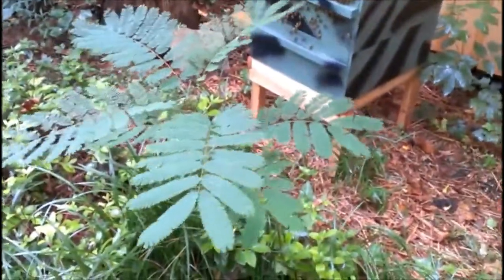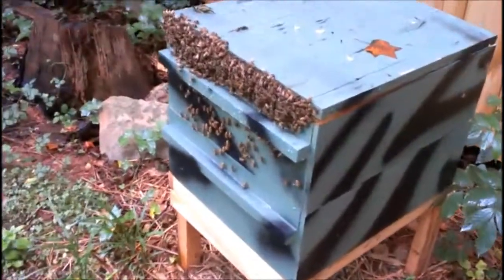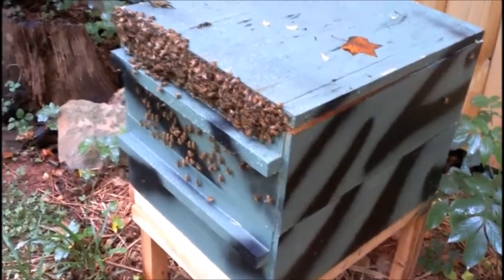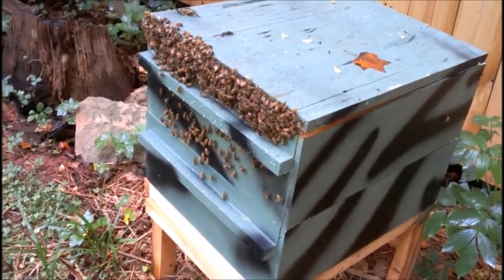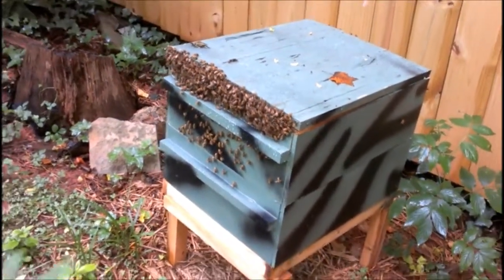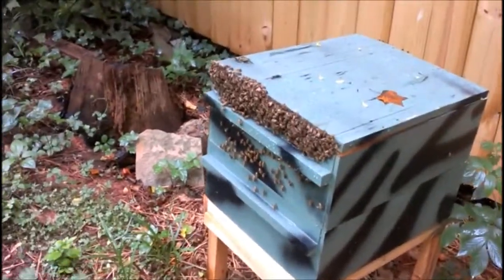I'm over here to see the bees. Oh, that tree has grown a lot. There's the bees. They're a mystery to me.